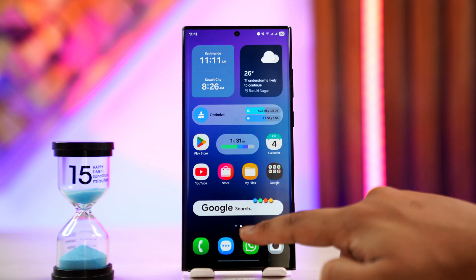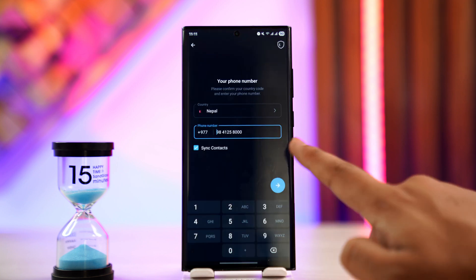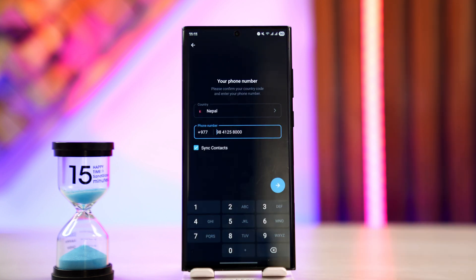Sometimes what happens is instead of sending the code on your SMS, Telegram might send the code on other devices where your Telegram account is still logged in — for example, your desktop or tablet. If Telegram thinks that it is still logged in there, it will send the code in the app or account of those devices.